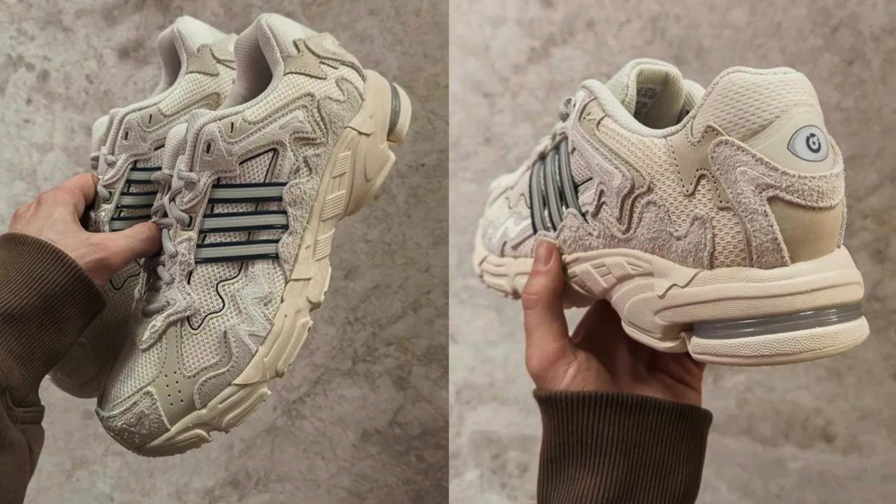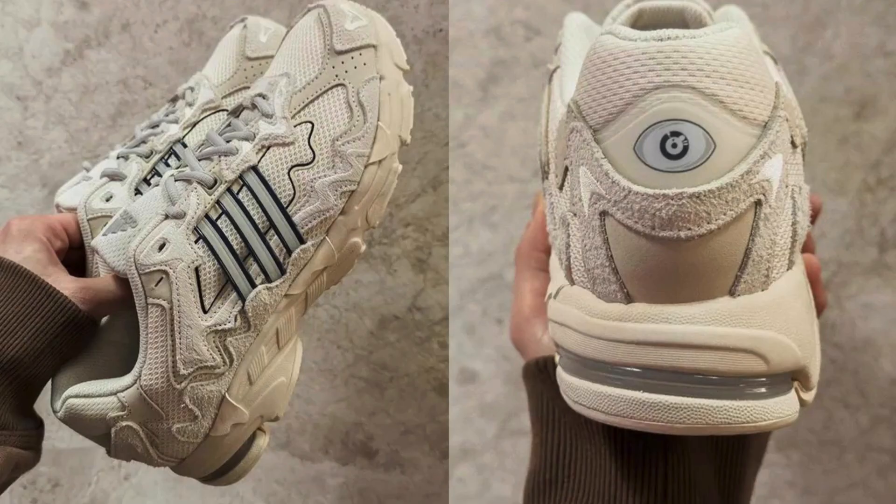Here are some additional things to consider before purchasing the Bad Bunny x Adidas Response Clif 7179. The shoe is a limited release, so it may be difficult to find. The shoe has a high resale value, so you may be able to sell it for a profit if you decide you don't want it anymore. The shoe is comfortable and stylish, so you are sure to get a lot of compliments on it.